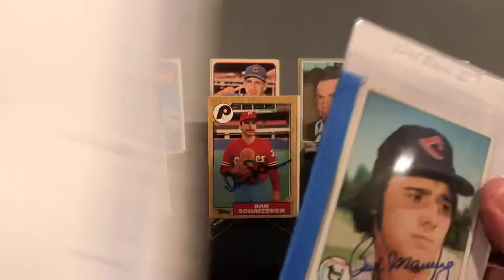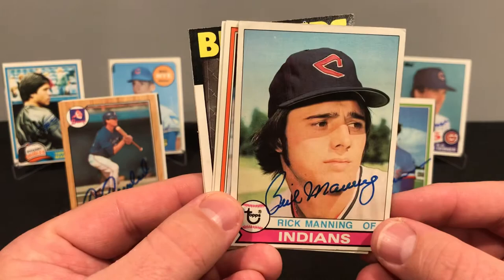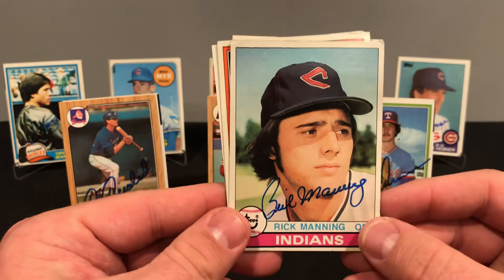Last but not least, out of Phoenix, Arizona, we got Mr. Rick Manning. I've been buying up some 70s lots and got this one in one of those — really cool looking card. We got him on the 81, 85, 86, and the 88. Nine days, no fee.